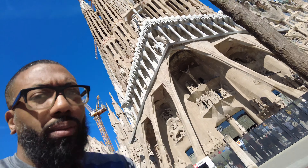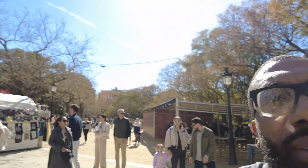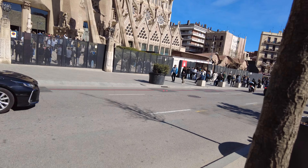Once again, this is like a top-two thing to see in Barcelona. I'll show you the next best tourist destination — this one was free. But this one you've got to pay to go in. You can see the line — it's actually going around to pay.